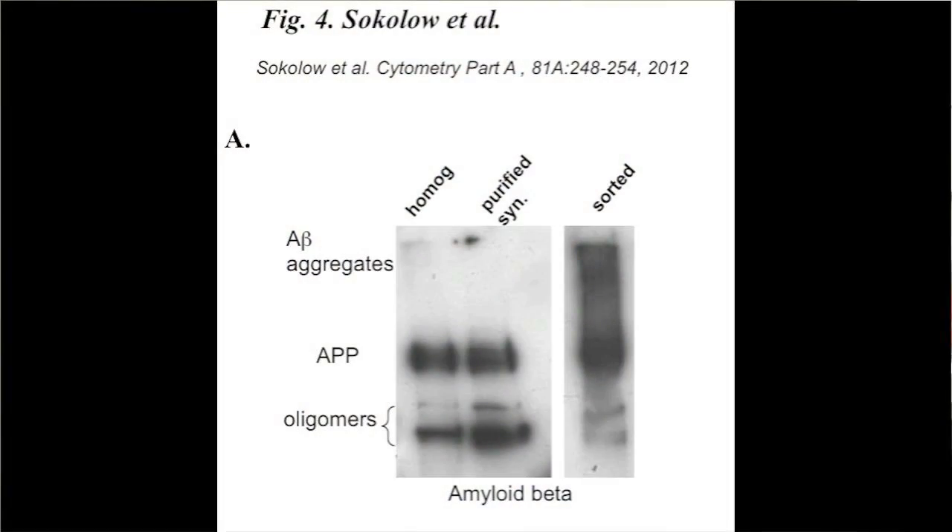To further characterize the pathology of those purified nerve terminals, we did immunoblotting and labeled those membranes with an antibody against amyloid beta. We showed that there was an enrichment in the amyloid beta aggregate in the purified sample as compared to the non-purified sample.